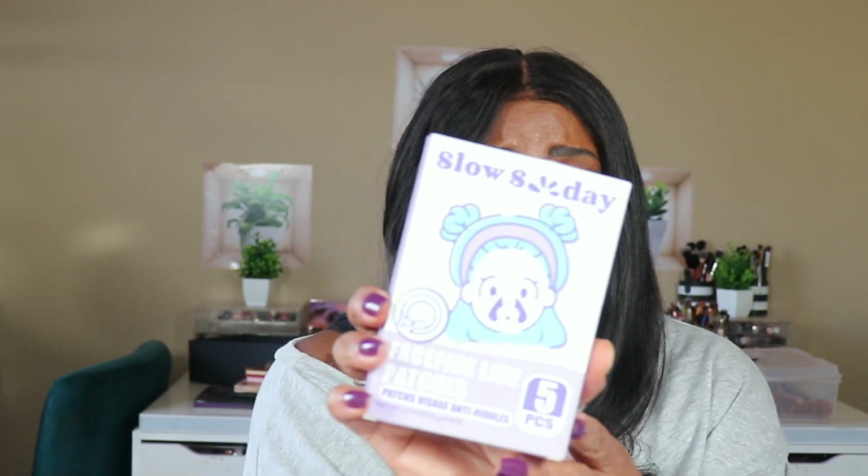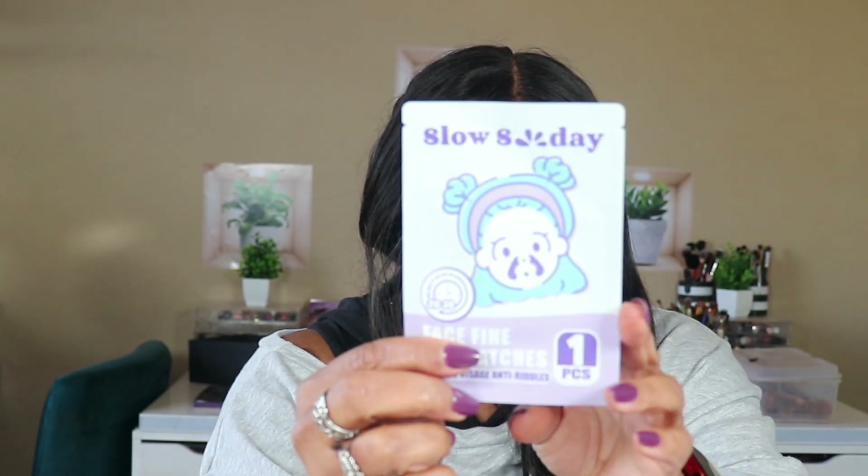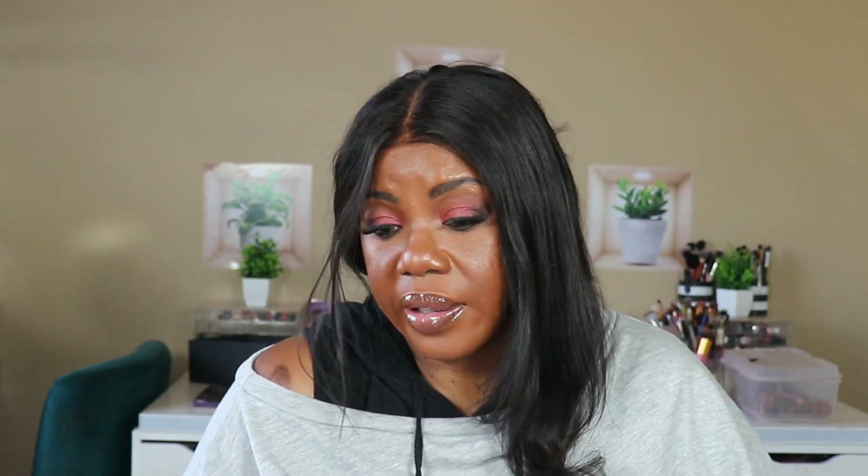It didn't take long at all for the box to come to me. This is faceline patches — they go right here to help burn up and plump the fine lines in your face. I'm going to have a good self-care night tonight. You get four packs in here and I can't open these because they've got some kind of juice in them — I'll use them once a week, so that's a month of treatments.